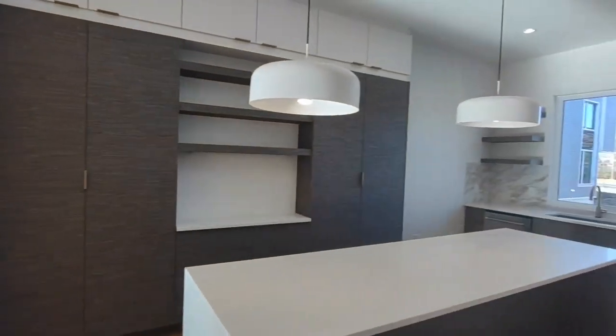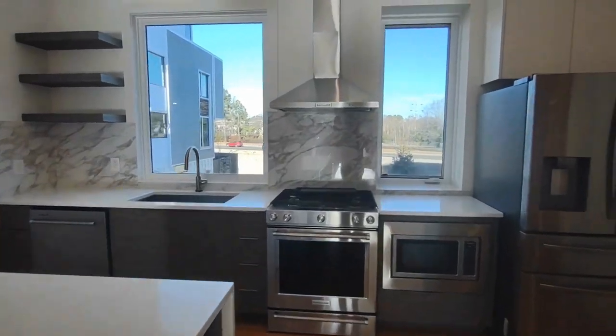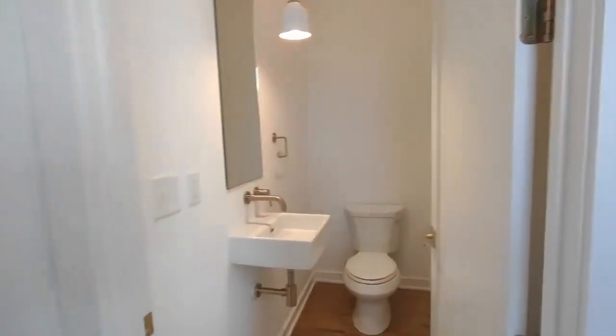To our right, we have our kitchen. The kitchen is equipped with matching appliances, a large central island, beautiful views, and wraps around to our half bath.